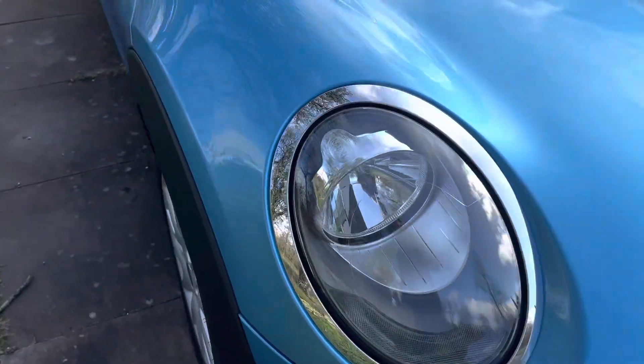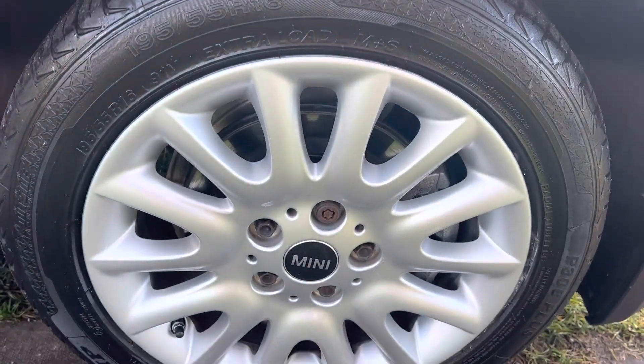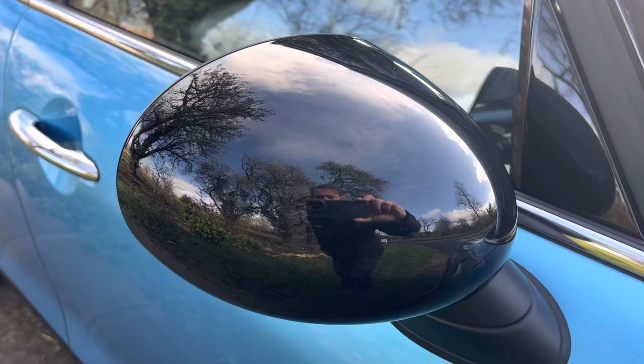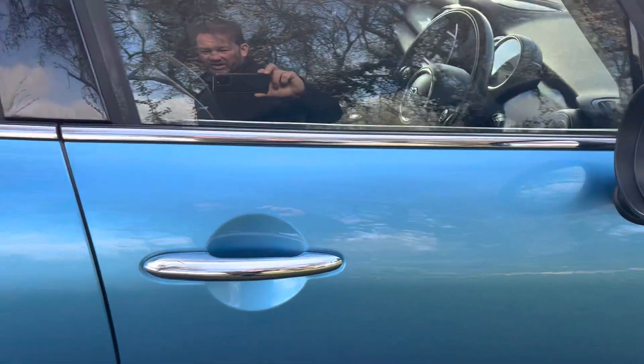All the wheels are in perfect order — no curbing, no damage. Even the mirror caps, which sometimes get a scrape, are all very, very good.